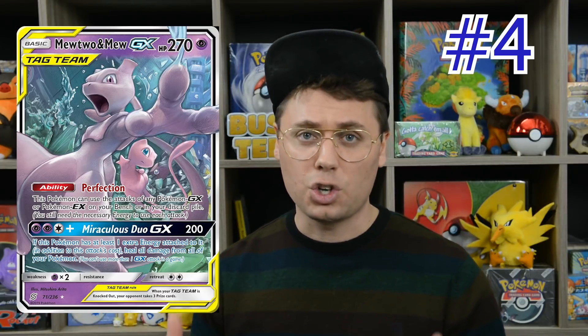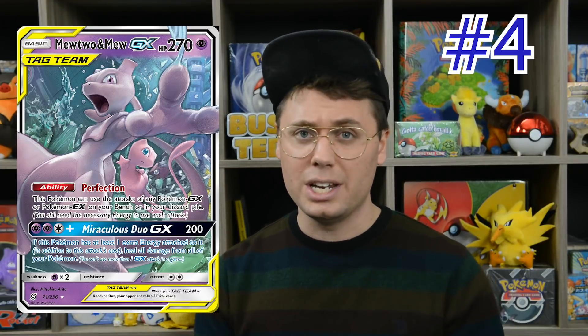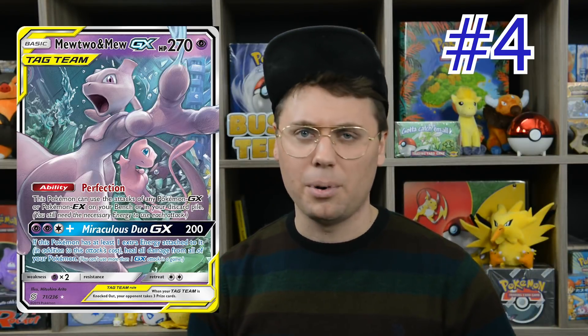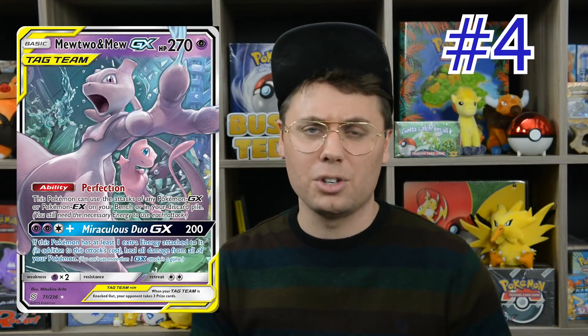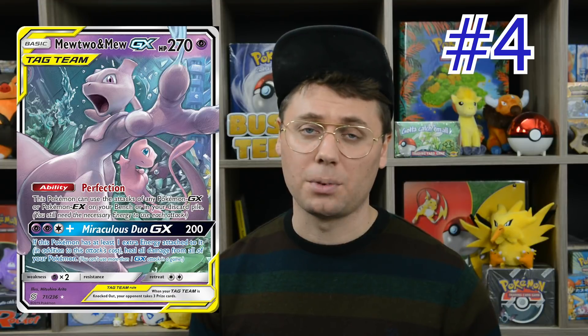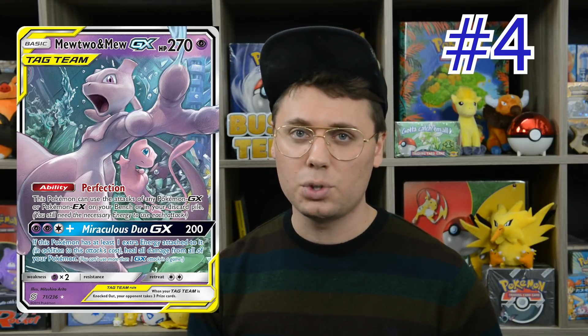Being able to copy cards like Charizard GX's Flare Blitz for 300 damage for just four energy is incredible. It can copy Greninja GX to go through effects on the defending Pokemon, Magcargo GX to do nearly infinite damage and deck out the opponent. It even copies Reshiram and Charizard GX, who we saw at the number six spot. Now that Mewtwo and Mew has Mega Lopunny and Jigglypuff GX from Cosmic Eclipse to copy, it is more powerful than ever. But how will the card hold up with the release of powerful Pokemon V and Pokemon VMAX from Sword and Shield next year? I'm anxious to see.